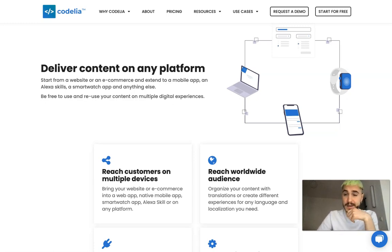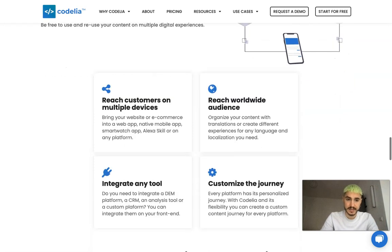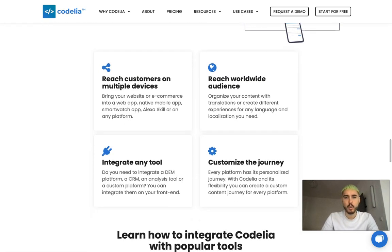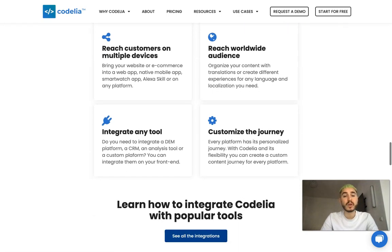Start from a website or an e-commerce and extend to a mobile app, Alexa skills, a smartwatch app, and anything else. Be free to use and reuse your content on multiple digital experiences, reach customers on multiple devices, reach a worldwide audience, integrate any tool, and customize the journey.